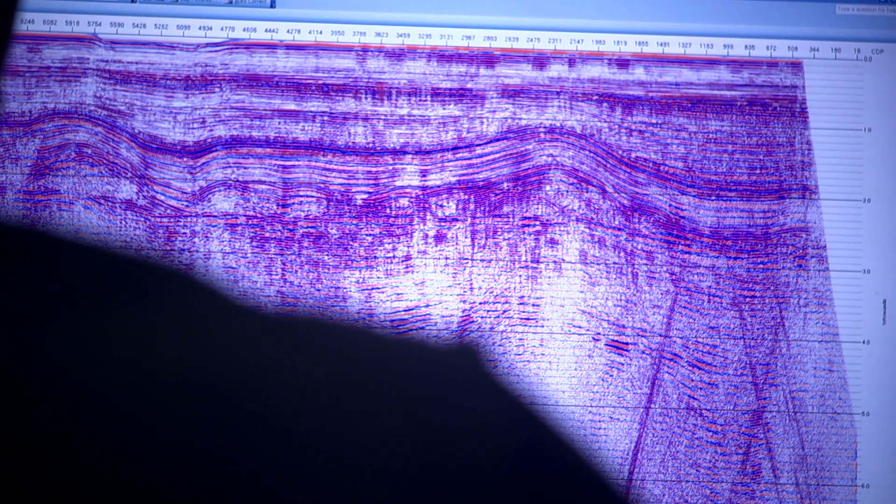Part of my job is, at the end of these lines, to look at various quality-controlled products and check the overall quality of the seismic data.